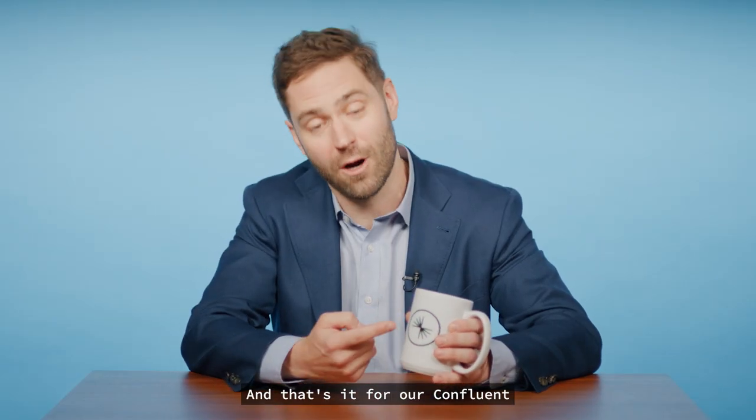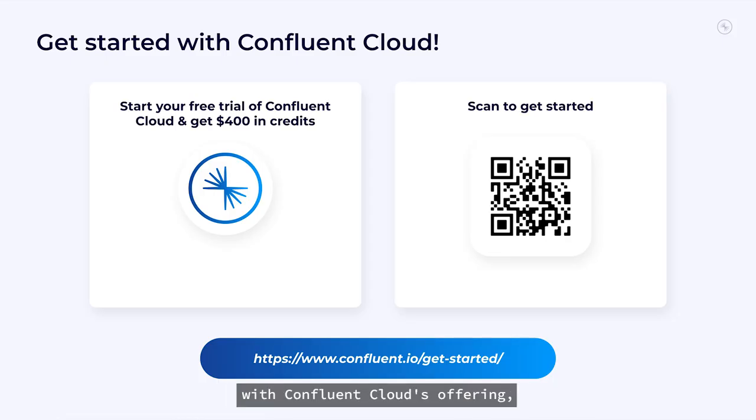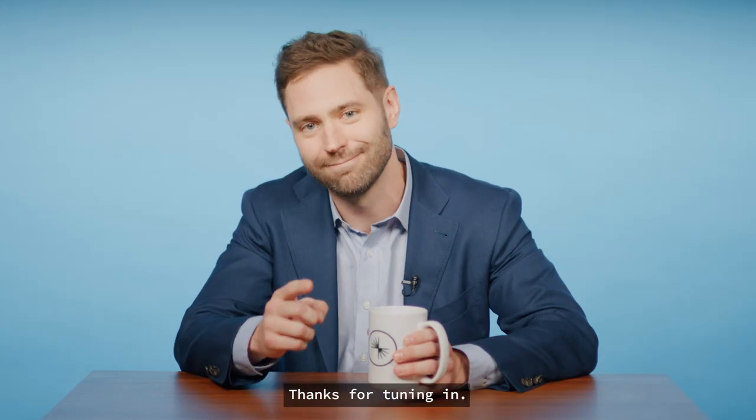And that's it for our Confluent Q3 2023 launch. For a deeper dive into everything that's new, check out the 2023 Q3 launch demo webinar on October 17th. And if you're not already familiar with Confluent Cloud's offering, I encourage you to begin your free trial of Confluent Cloud today. Start putting your data in motion. Thanks for tuning in.